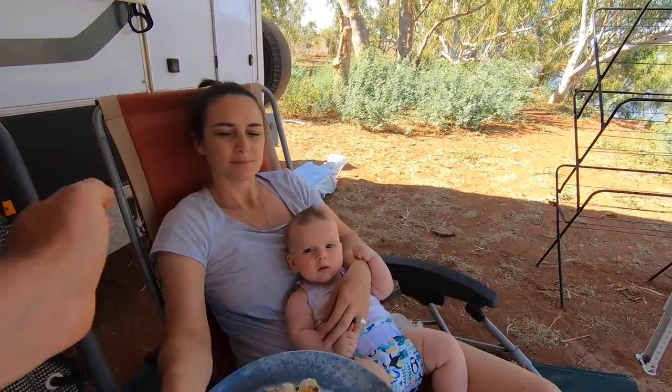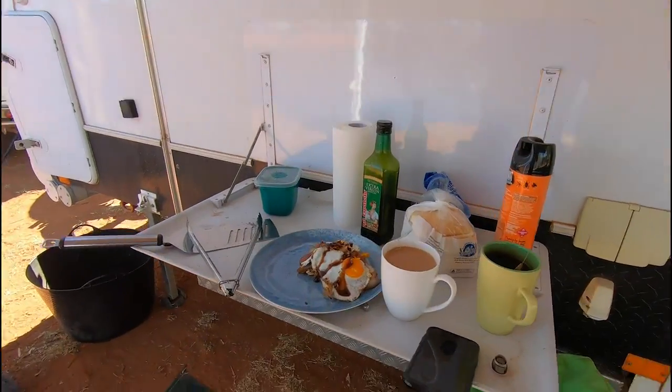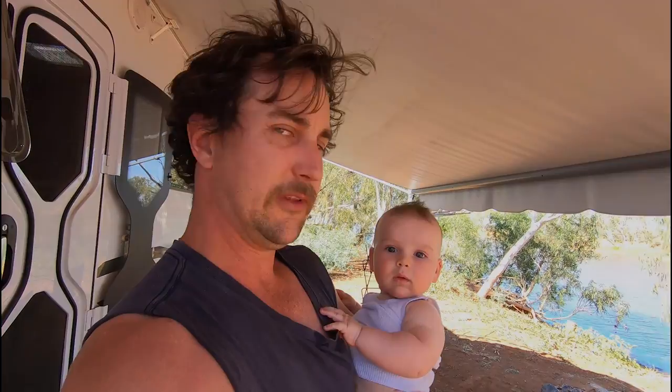Alright, get that before the fly does. You've got to take the child. This is always interesting — trying to eat my barbecue feast whilst holding the child and sitting outside, not getting eaten by mozzies.